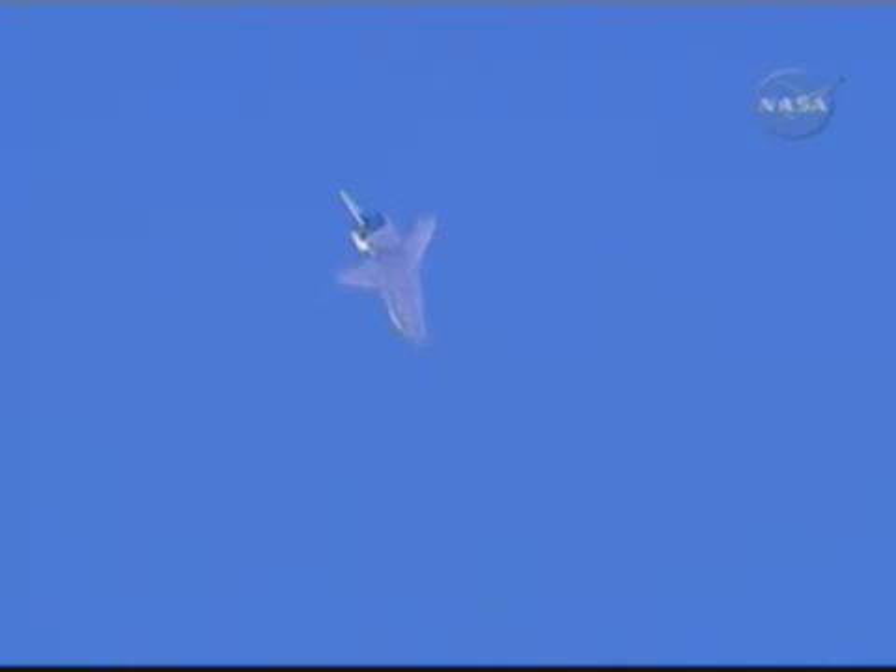Speed 530 miles an hour, altitude 6 miles. Endeavour on at the 180.